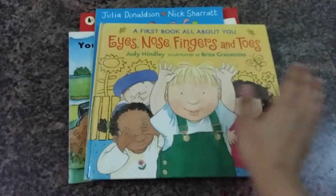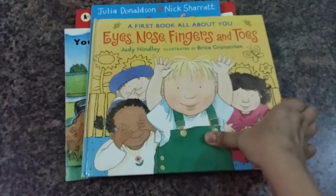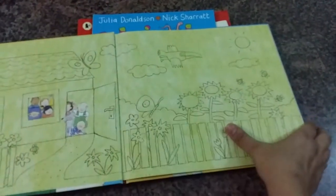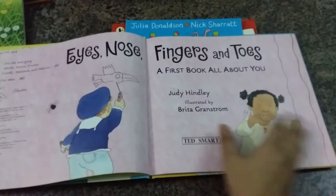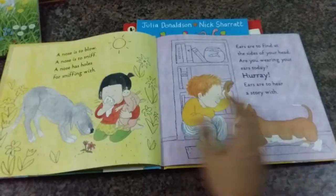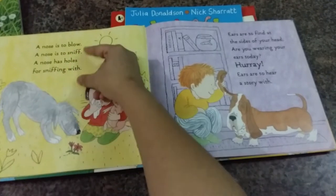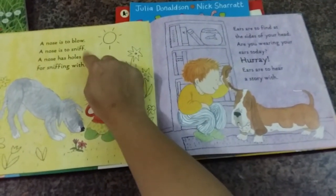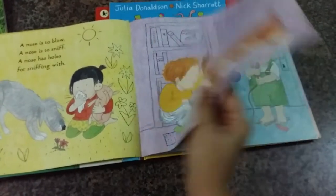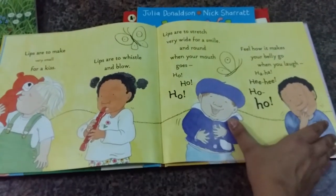The first book I picked was for my toddler — it's all about eyes, nose, fingers and toes. It's a hardback book with lovely illustrations, and they have these four lines with rhymes. It's really fun to read with your child, and they have it for all the parts of the body.